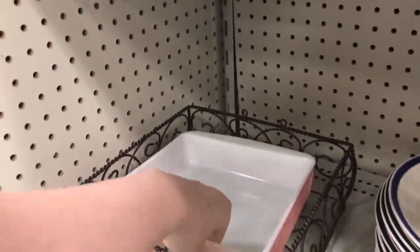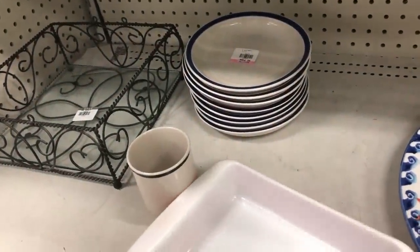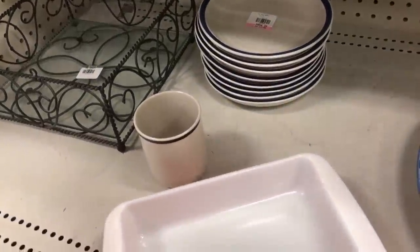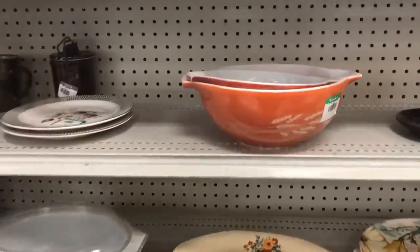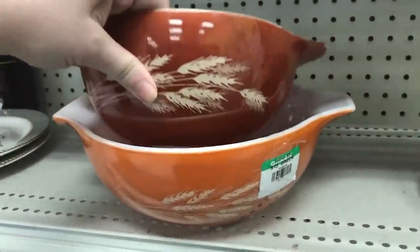I've actually seen this pink Pyrex here at this Goodwill for quite a while. They've changed the price down to a dollar because I think they realized it was not going to sell. It is severely damaged. I picked this one up because I got it for 75 cents as a project piece, so I'm going to try some Peek on it, maybe some Forest Keeper Friend, and we'll see how it comes out. I don't think it's going to get the shine back too much. I wanted to rescue it and I'm just going to try to use it as a planter.